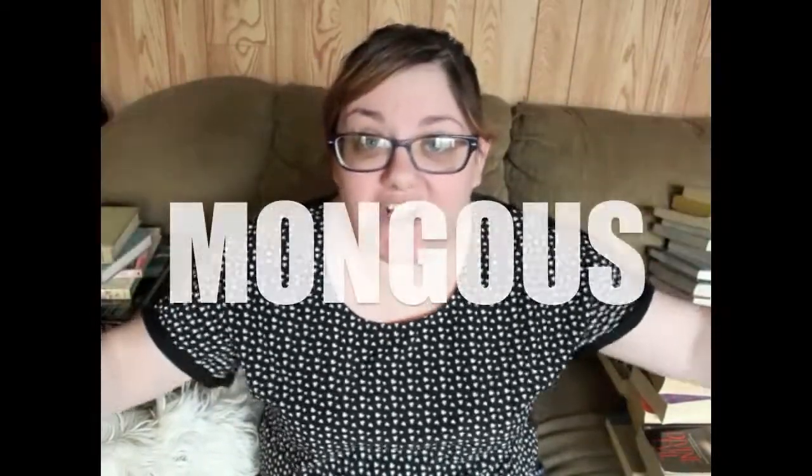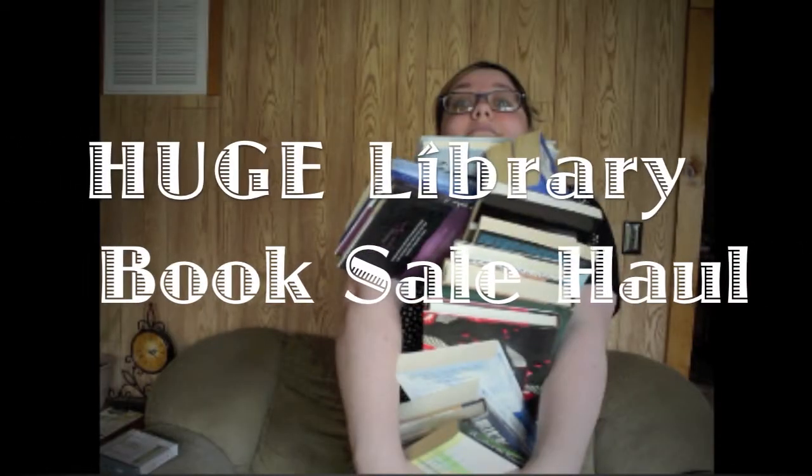Hey everyone, today I have for you a humongous book haul. I have here over 30 books. Hopefully this will be the biggest book haul I ever do for a very long time because this is an insane amount of books for me. I went to this really big library book sale and it was basically fill a bag for five dollars, and I go really nuts at those kind of sales because they're just amazing.